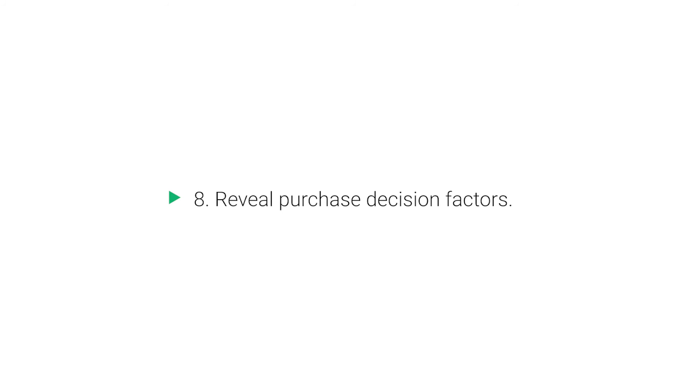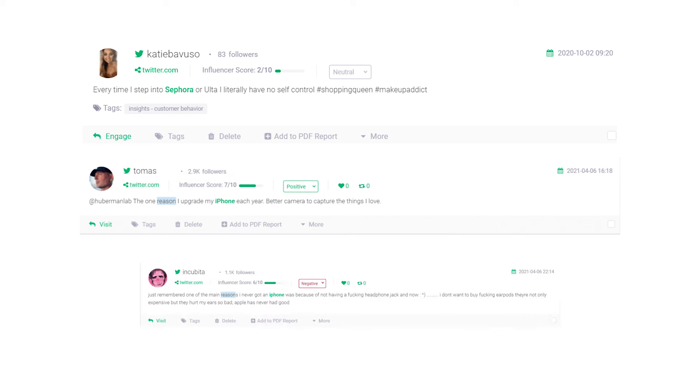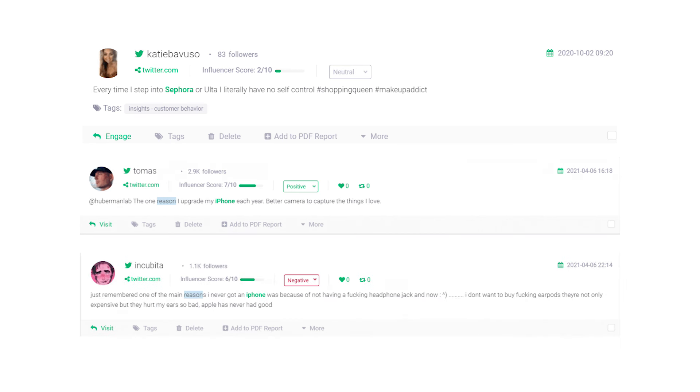Benefit 8: Reveal purchase decision factors. Learning which factors have the greatest influence on customer purchase decisions is possibly the most valuable customer insight you can derive from social listening. If you learn the reason why people buy your product, you can then create marketing campaigns that play off of these reasons, ultimately boosting your sales.